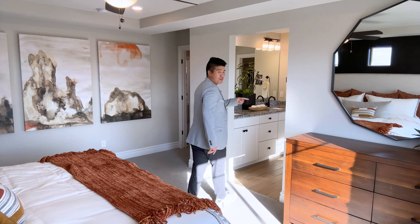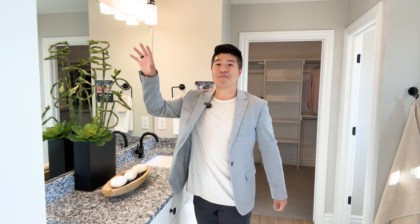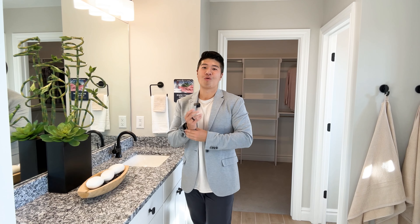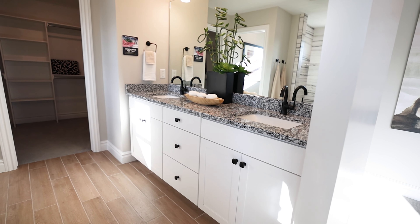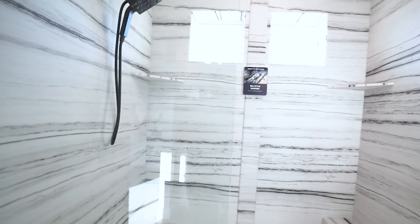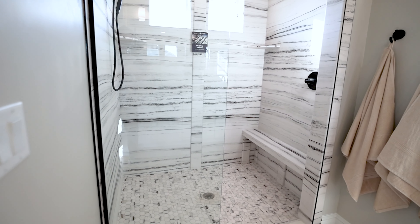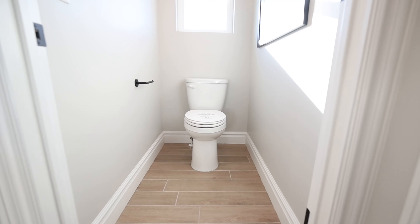As we head upstairs, the first room we have to check out is the master bedroom. This master bedroom is so spacious — this is a king-size bed and you have plenty of room to the left and right for beautiful nightstands like they have here. In this model home they shiplapped the back wall and it looks absolutely stunning. To our right is the bathroom and the closet, but I want to show you this huge window first — it brings in so much natural daylight.